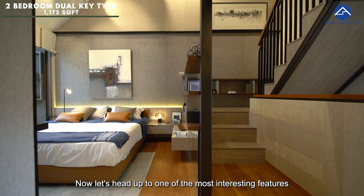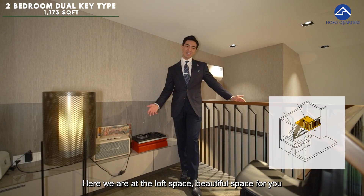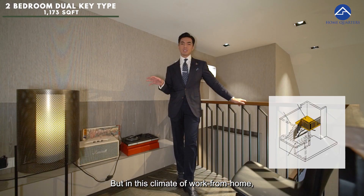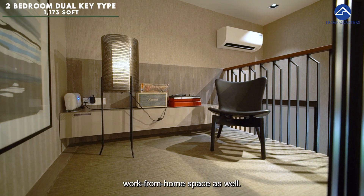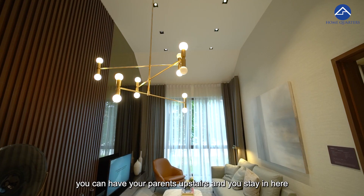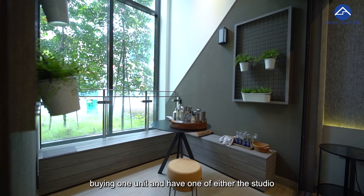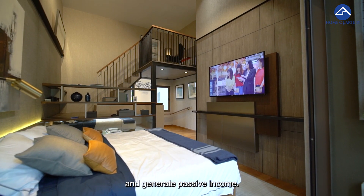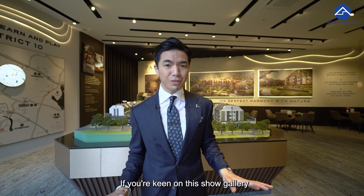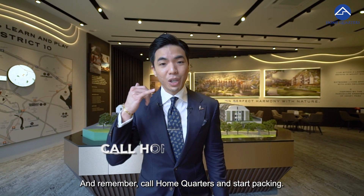Now let's head up to one of the most interesting features of this loft unit — the upper floor loft level. Here we are at the loft space — a beautiful space you can convert into a man cave or a hobby space outside of your studio area. In this climate of working from home, this can also be a mini work-from-home space. Who is this dual-key layout suitable for? If you're in a multi-generation home, parents can be upstairs and you stay below, or vice versa. Or if you're into house hacking — buying one unit and renting out either the studio or the one-bedroom to generate passive income — this is perfect for you. That's it for today's Blockbuster episode featuring Park Suite. If you're keen, give us a call at 88092889. My name is Casey from Home Quarters — call Home Quarters and start packing.